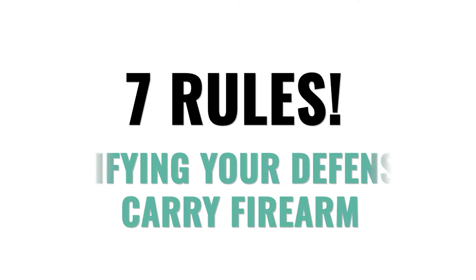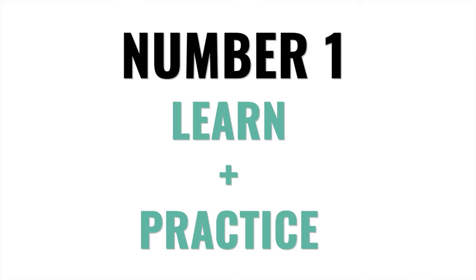Here are my seven rules for modifying your defensive carry firearm. Number one: learn and practice. Don't modify your defensive firearm until you learn how to shoot it properly. Doing so will give you a much better idea of what kind of trigger you actually need, not the kind of trigger that you think you want because your buddy did it or you found some sort of online sale.